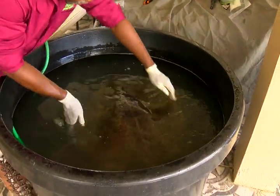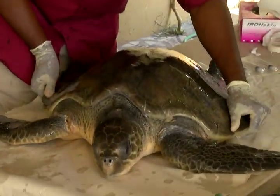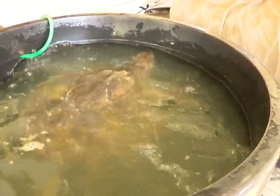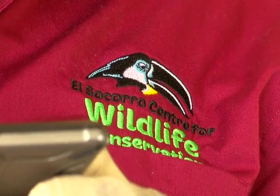Conservationists are excited to release this rare Olive Ridley sea turtle back into her home. The turtle was rescued during a cleanup at Matura Beach by environmental group Nature Seekers. The turtle still has marks from the net that it was entangled in. Since then, the turtle has been in the care of the El Socorro Wildlife Center for Conservation in Freeport.